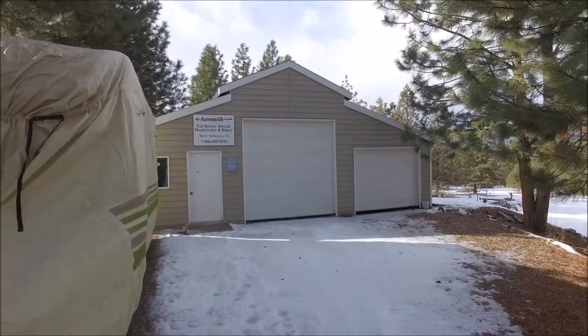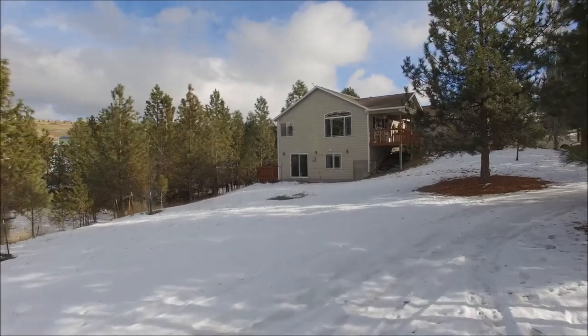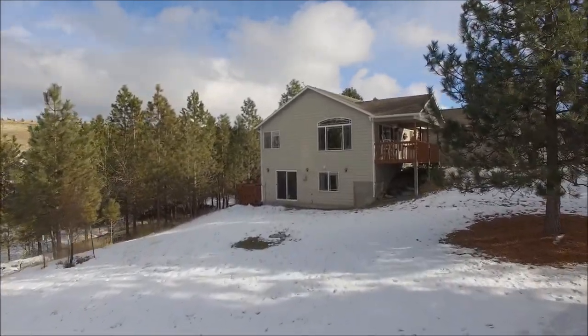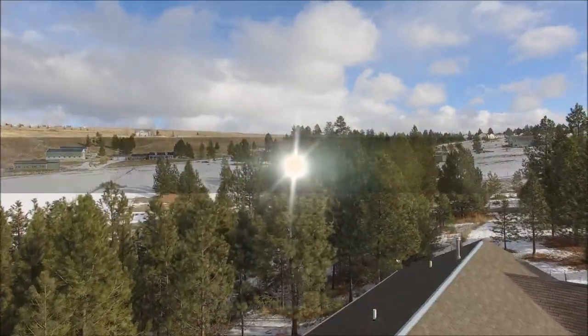Outside you'll enjoy a 36 by 48 shop, and an established garden area. Ponderosa Pines dot the property and wildlife including deer, birds, and even an occasional fox can be found passing through. Welcome home.